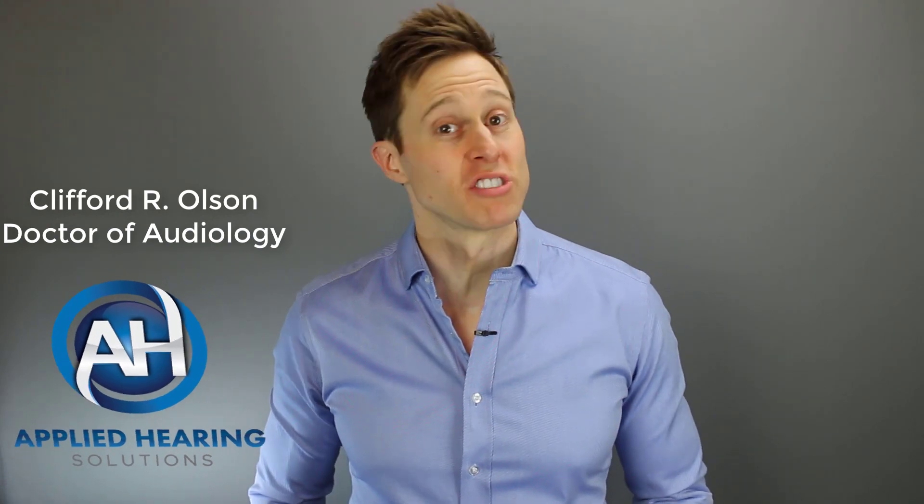Hi guys, Cliff Olson, Doctor of Audiology and founder of Applied Hearing Solutions in Anthem, Arizona. On this channel, I cover a bunch of hearing-related information to help make you a better informed consumer. So if you're into that, consider hitting the subscribe button.